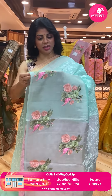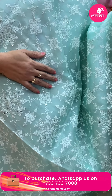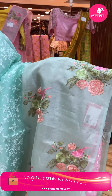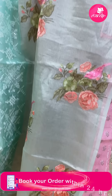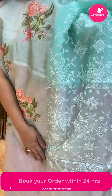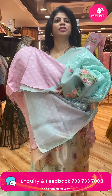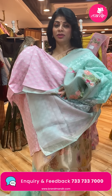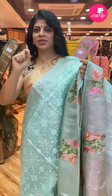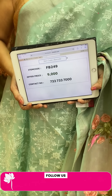Next saree — sea green and pink color organza saree. Thread work with blocks, diamonds, and sequence accents. Border is a tissue border with beautiful thread work, florals, and birds. Pallu is a tissue pallu. Blouse is a contrast matka silk blouse with border and butas — the border detail is stunning. Price is ₹9,000. FB249 is the code.